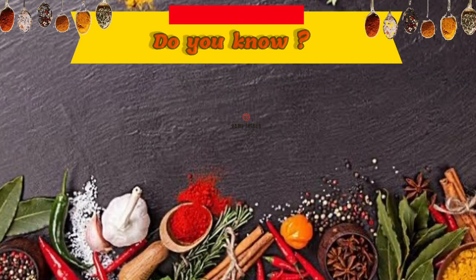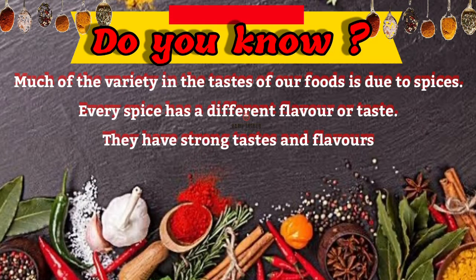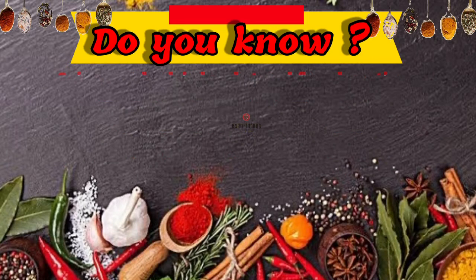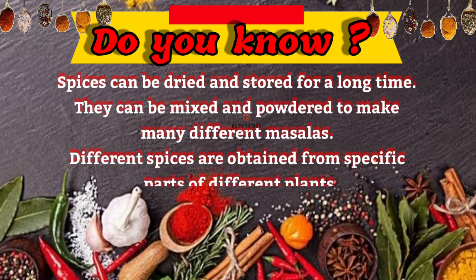Much of the variety in the tastes of our foods is due to spices. Every spice has a different flavor or taste. They have strong tastes and flavors and are therefore used in very small quantities. Spices can be dried and stored for a long time. They can be mixed and powdered to make many different masalas. Different spices are obtained from specific parts of different plants.